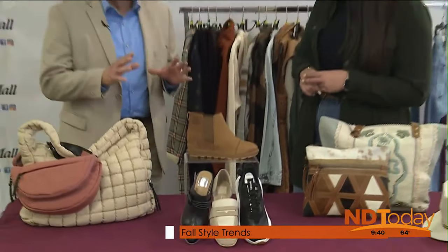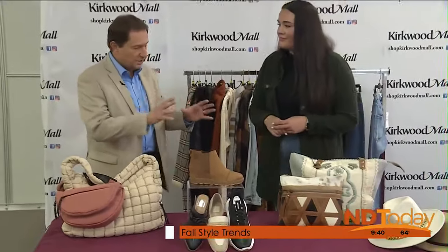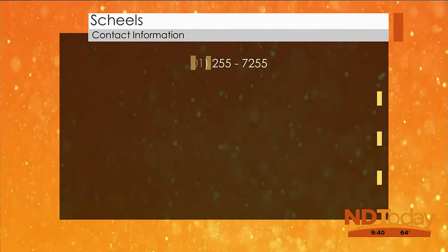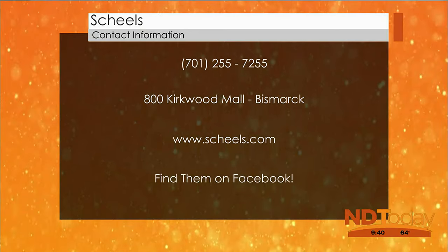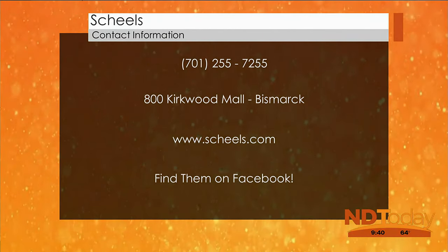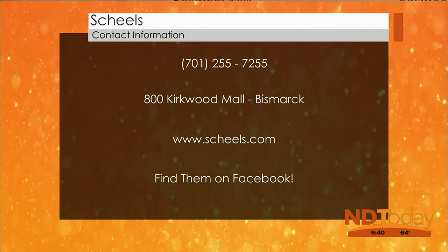There are so many different departments at Shields, and each and every one of those departments has experts like Nola who can help you depending on what you're looking for. Shields is an amazing place. You can find us at 800 Kirkwood Mall — on the southwestern corner, right by Luffy's on 3rd Street. Make sure you follow our Facebook page at Bismarck Shields. Thank you so much.